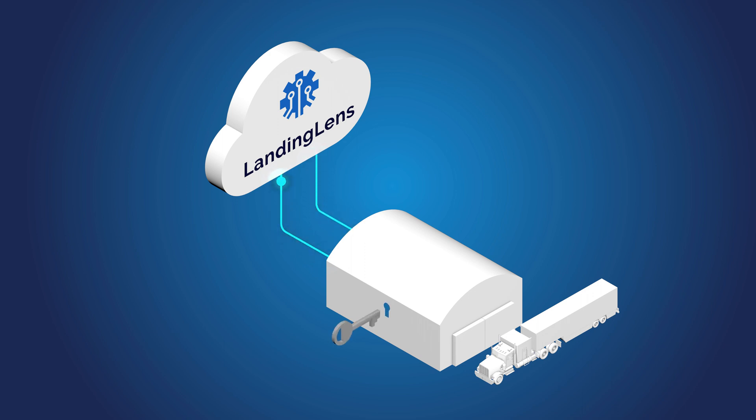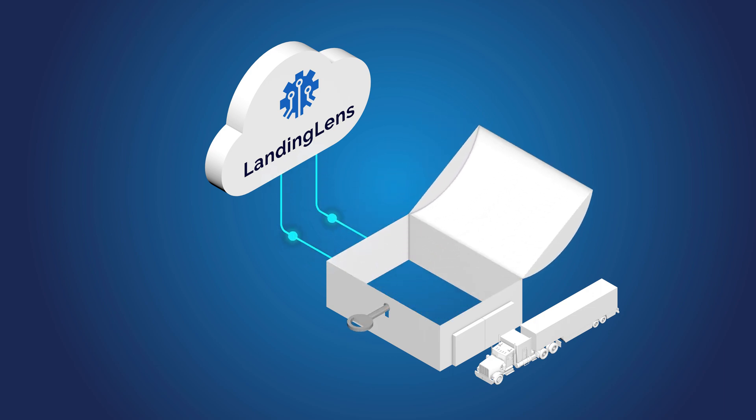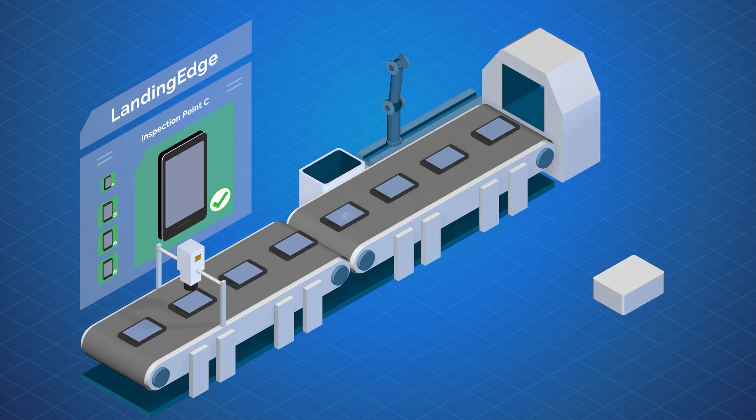Landing AI is unlocking the value of Landing Lens on the factory floor with Landing Edge. Landing Edge is the all-in-one application that lives at the heart of a computer visual inspection system.